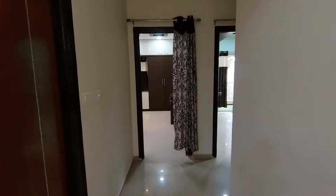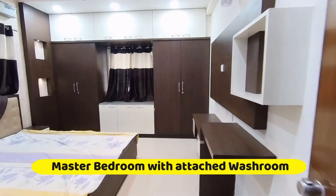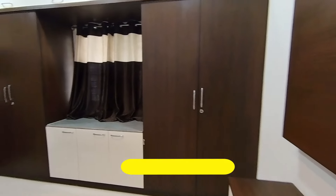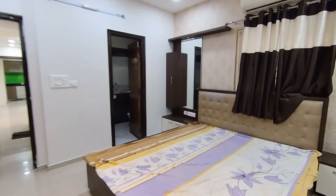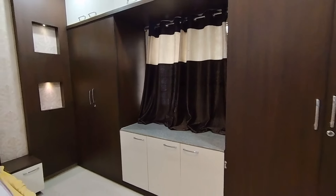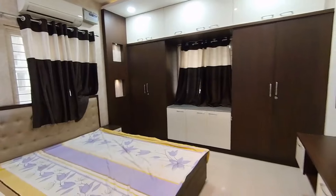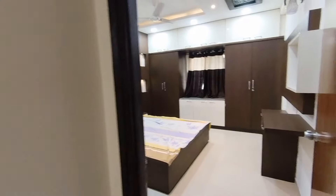Now we go towards the second and third bedroom. This is the master bedroom — very spacious, perfect for a family of around four to five members, 14 feet by 14 feet. It has an attached washroom, TV unit, and wardrobes. The chocolate color woodwork — I really like it.